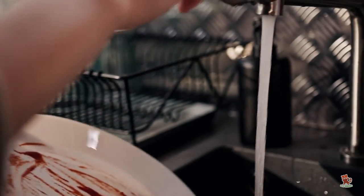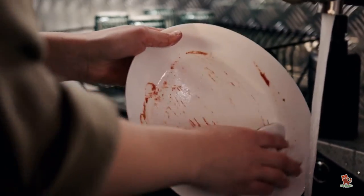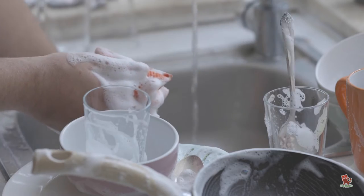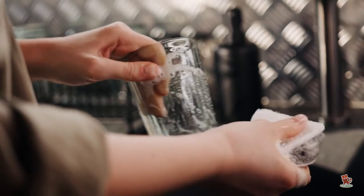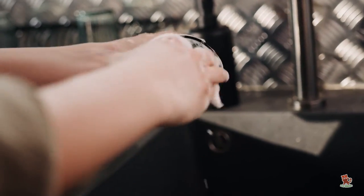Another way to save water when washing up is to wash or wipe dishes as soon as you can. That way the food doesn't harden and less water is needed to get them sparkling clean. Also give the dishes a soak first to soften the stubborn bits and then scrub with a brush or sponge. It's much more water efficient than washing them under a running tap.